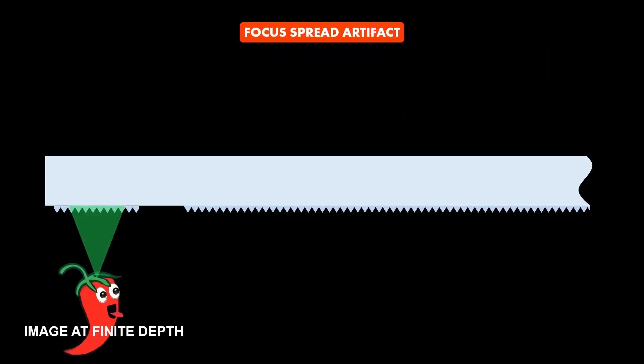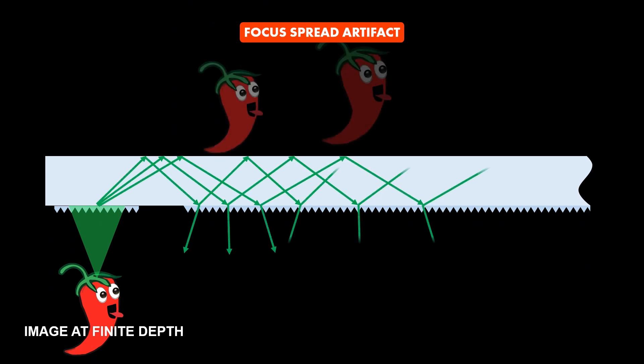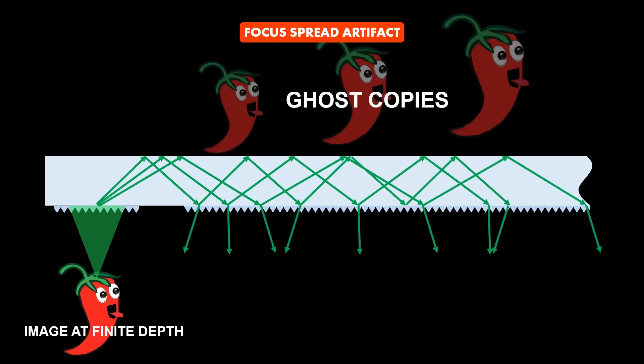However, this process only works for infinite conjugate images. If a finite conjugate image is projected to the waveguide, multiple ghost copies are generated during the pupil replication process, which is known as the focus spread artifact. Therefore, it is believed to be impossible to display images at finite depths using waveguide displays, and this leads to a vergence-accommodation conflict which may degrade the user's visual experience.